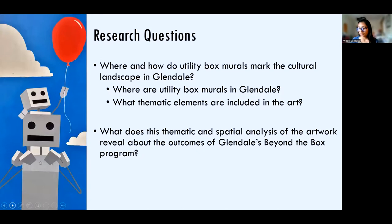I wanted to know how the utility box murals marked the cultural landscape in Glendale — this was the guiding question of my research. That led me to ask two further interrelated questions: first, where are the utility box murals in Glendale, and what thematic elements are included in the art? These questions would help me understand how the murals function in the environment, especially in relation to the program's outcomes as a whole.